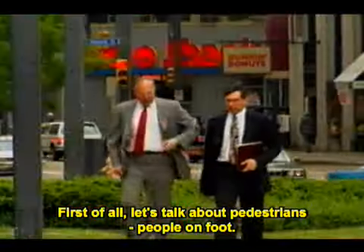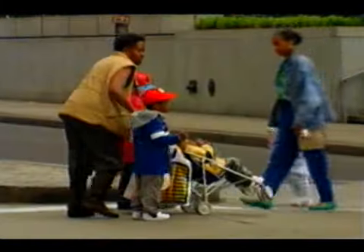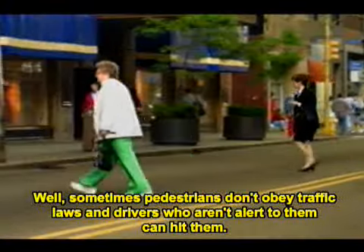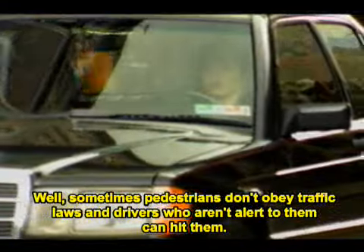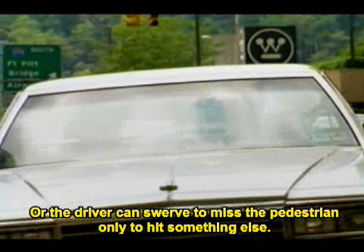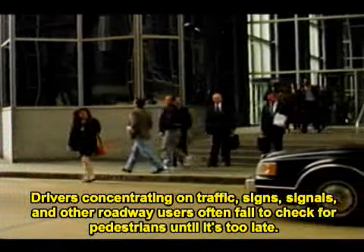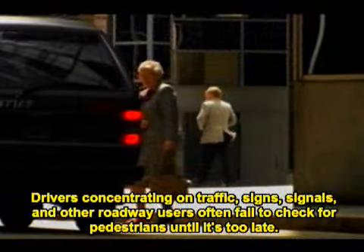First of all, let's talk about pedestrians — people on foot. What problems do pedestrians pose for drivers? Sometimes pedestrians don't obey traffic laws, and drivers who aren't alert for them can hit them. Or the driver can swerve to miss the pedestrian only to hit something else. Drivers concentrating on traffic signs, signals, and other roadway users often fail to check for pedestrians until it's too late.